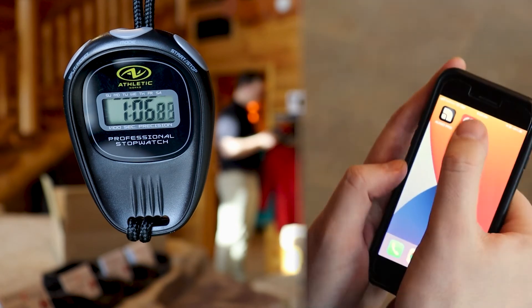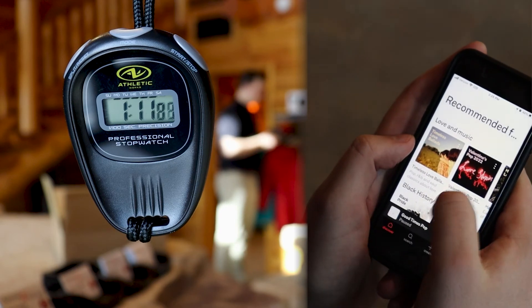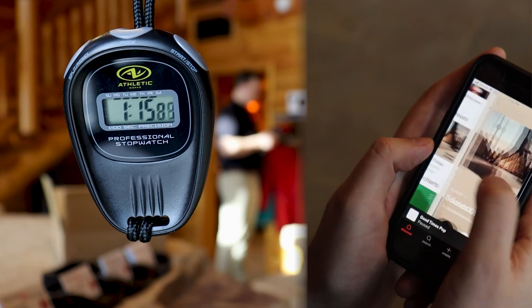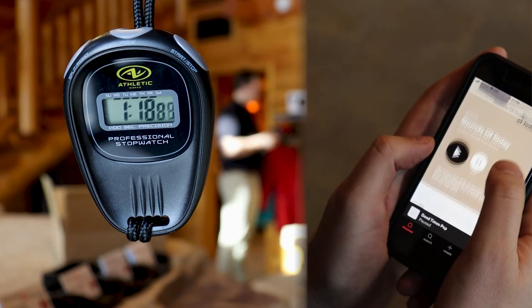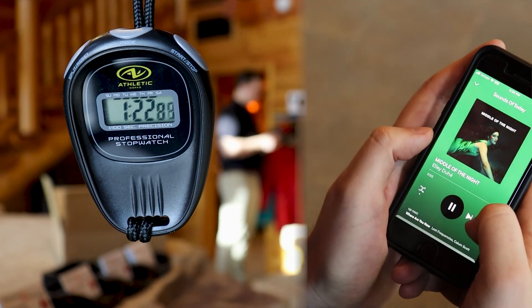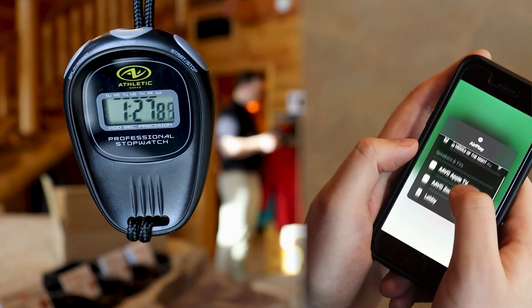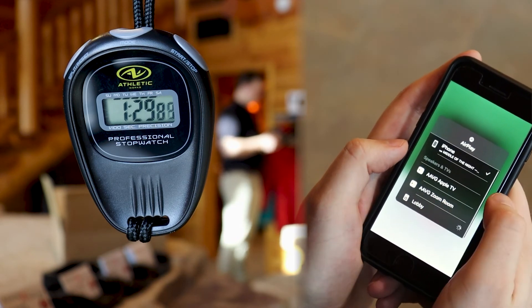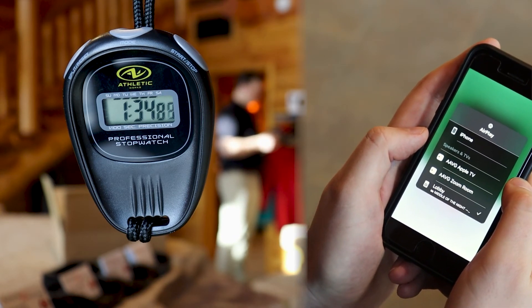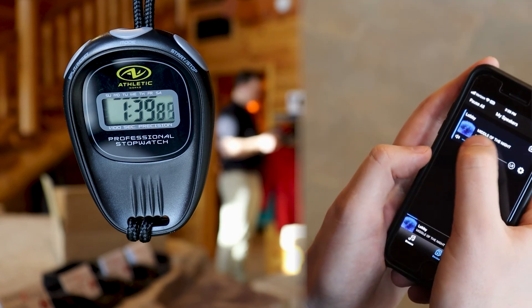Next we'll move over to our streaming service app. We're using Soundtrack Your Business because it does have a 14-day free trial. This one's created by Spotify, so you might see some similarities. This playlist looks good — Sounds of Today. So we're going to hit play, then tap the cast button, go to AirPlay, let it load, find our speaker — lobby — let it load some more. Our music should be playing at this point, but I'm going to back out, go into the speaker app, and turn up the volume.